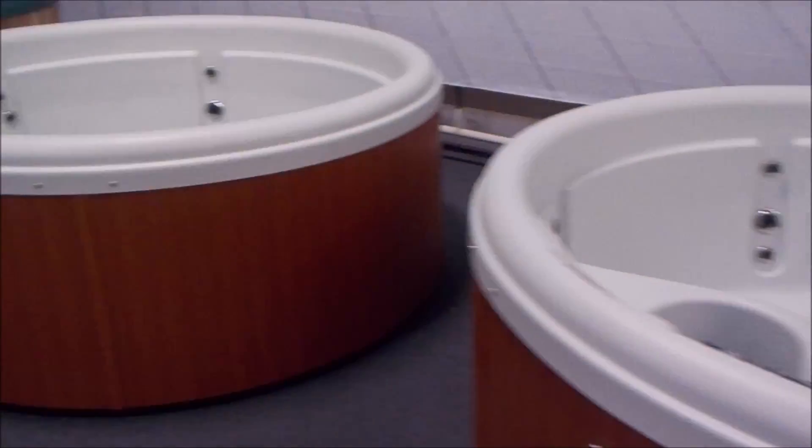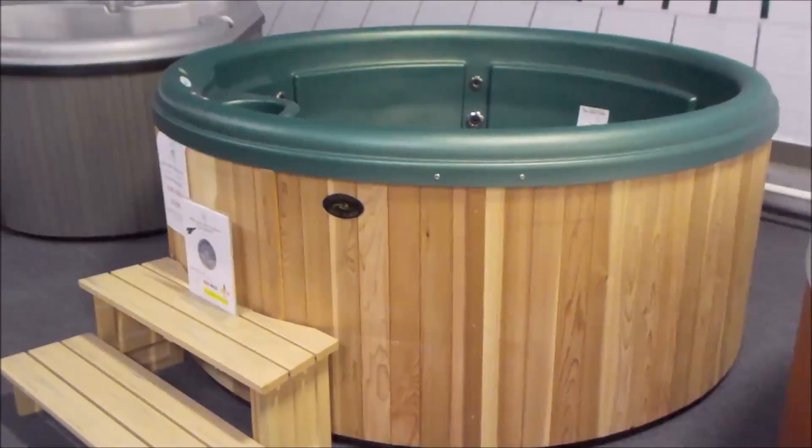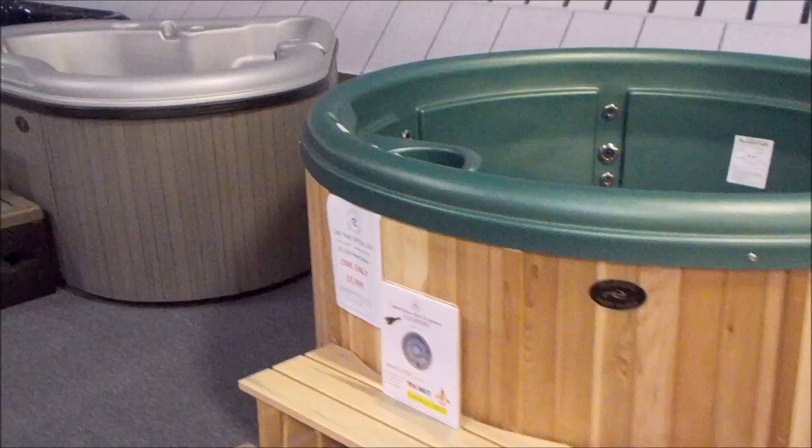There's three of them — all the same color options. We've got beautiful matching steps. I've got a 110 Sport here with a natural cedar cabinet and a matching step.